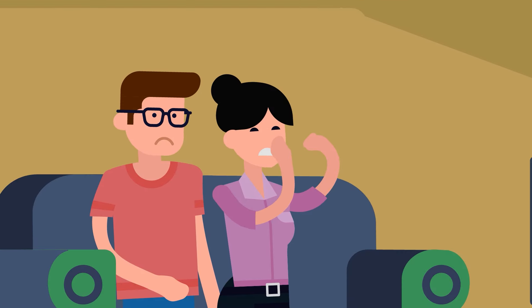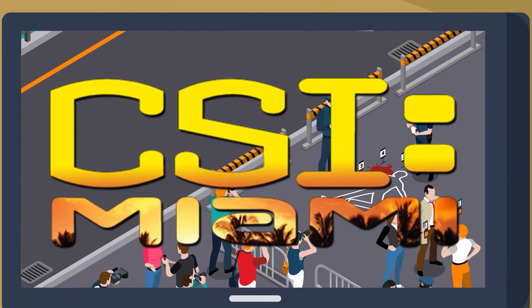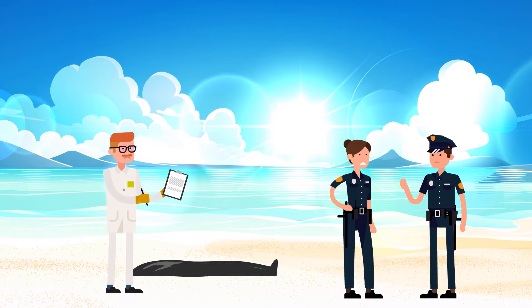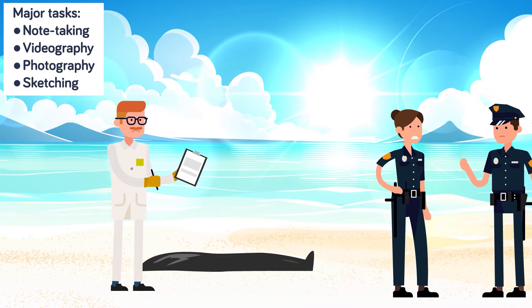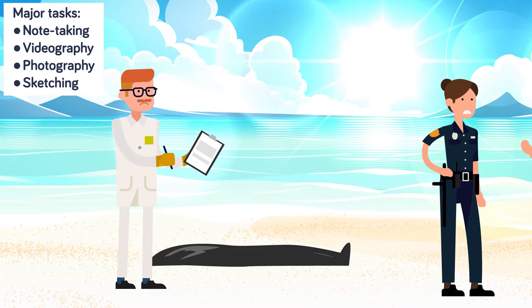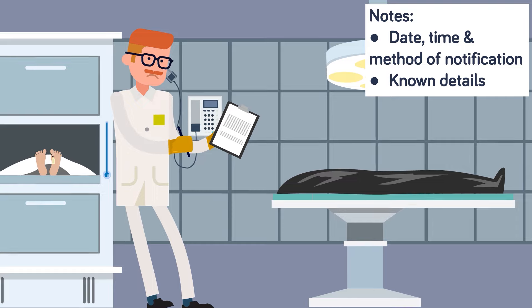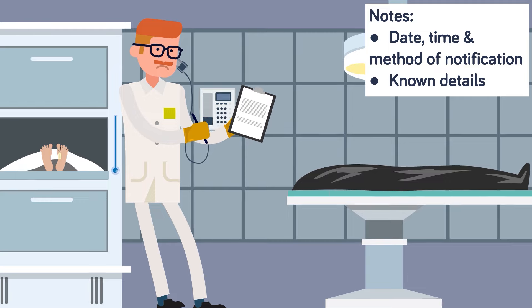This is yet another misconception about crime scene investigation that comes from watching too many crime dramas. Although the medical examiner plays a lead role in this stage of the investigation, their job is to observe a great deal, but to actually do very little. Their four major tasks are note taking, videography, photography, and sketching. The rest of the hands-on work will be done by other investigators and crime scene technicians at the medical examiner's direction. The medical examiner will take great care to document every detail of the death scene, starting from the moment they are notified of the death. Their highly detailed notes will start with details about the date, time, and method of notification, and any details known about the deceased at the time.